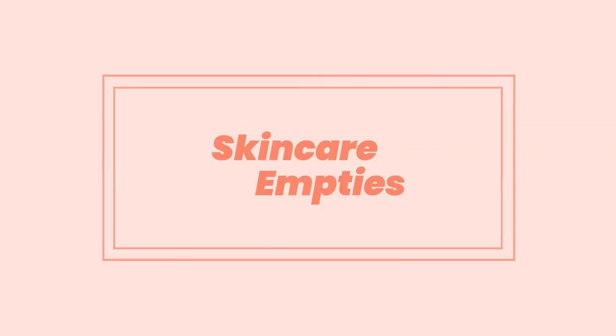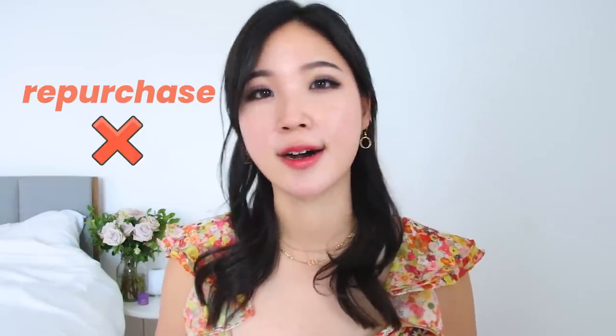Morning everybody, Lia here. Today I'm gonna go through the entire skincare empties — I think this is my favorite kind of product reviews because it's actually all the products that I do commit to use till the very end, whether I like it or not. So each product has its own story, and I'm gonna tell you if I would repurchase or not by the end of the review of each product.